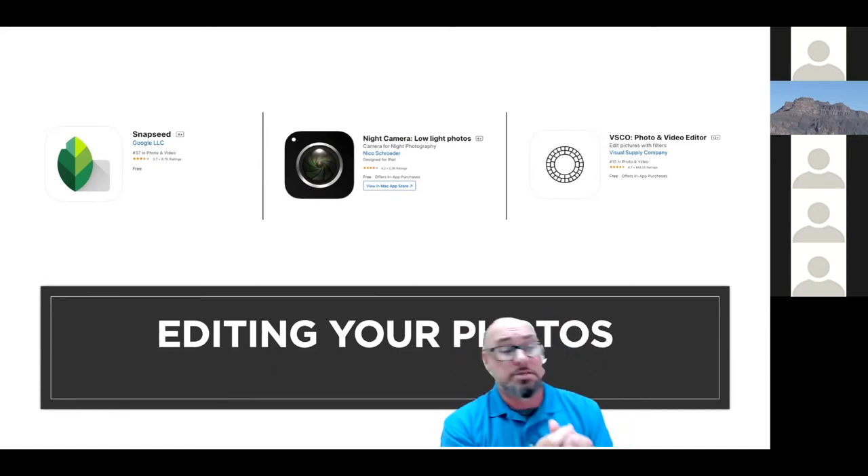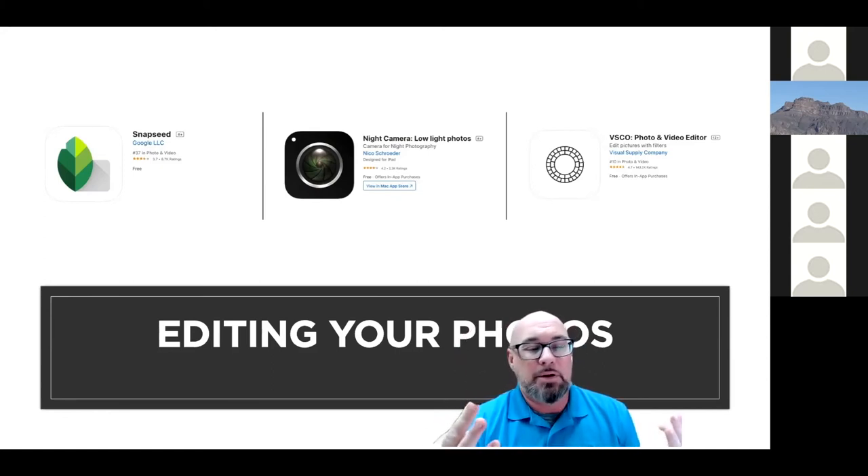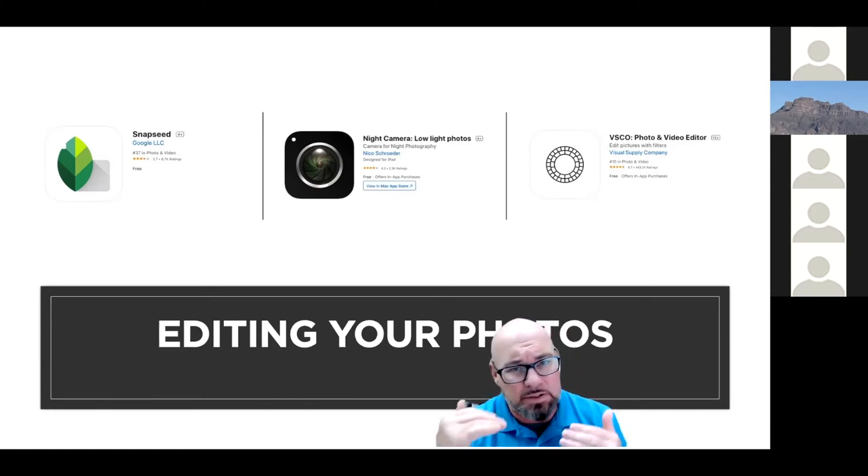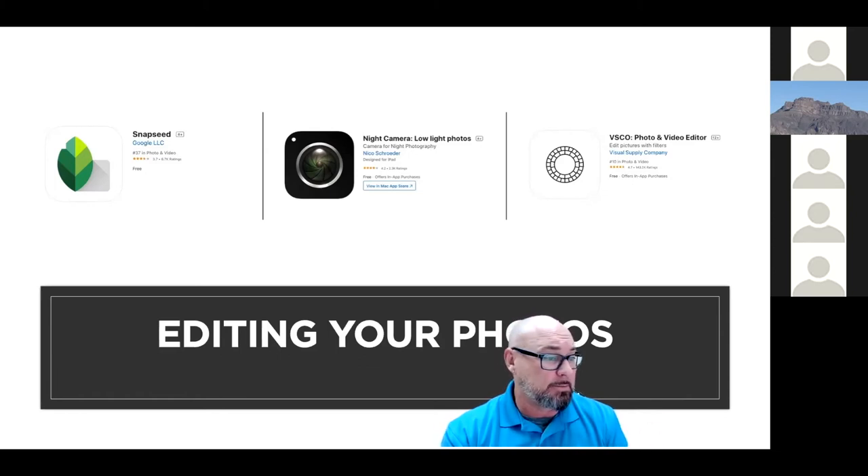Let's move on to editing your photos. There are three popular apps you can use. Some may have pro options with a cost, but they've done a good job keeping costs at a yearly rate with a price break for annual sign-up versus month to month.